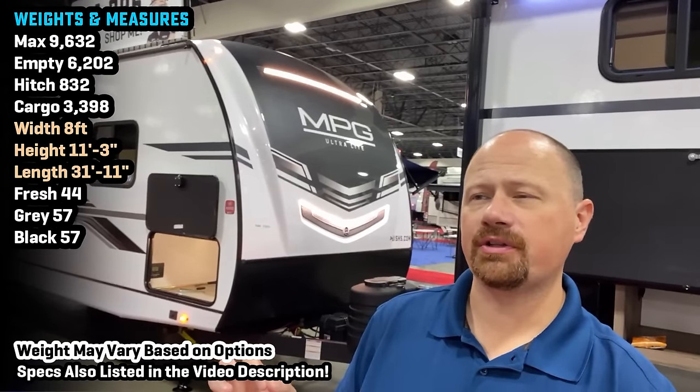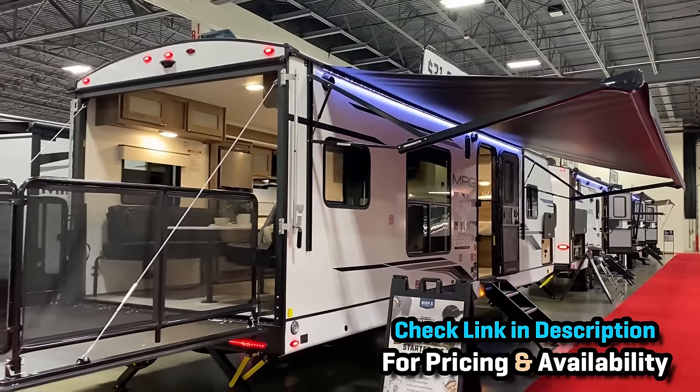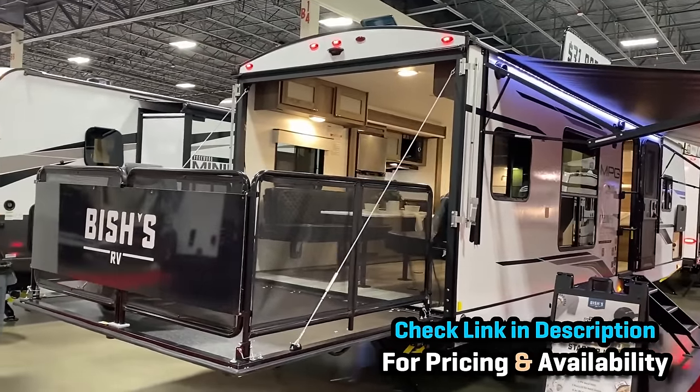Hey everybody, Josh RV Nerd with Bish's RV here with an MPG 2700. This is the sole toy hauler member of their family, which is funny because when you hear a name like MPG, it kind of sounds like a toy hauler brand, doesn't it? They always have these motocross extreme kind of names.